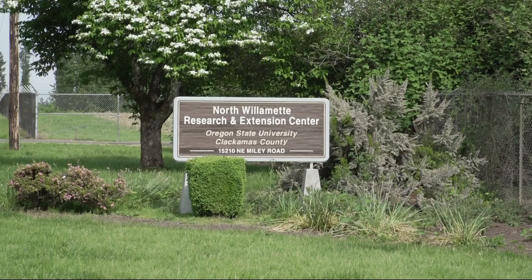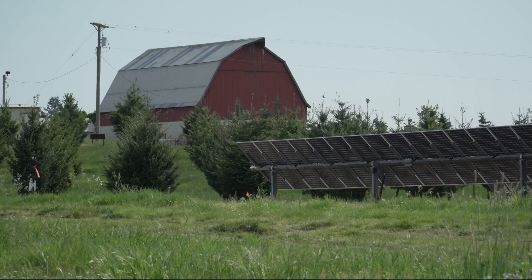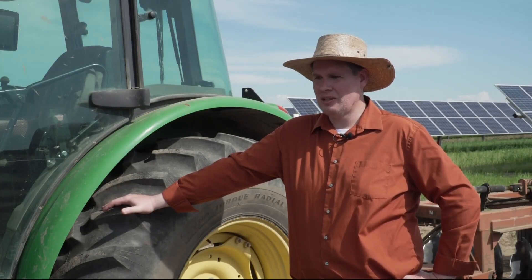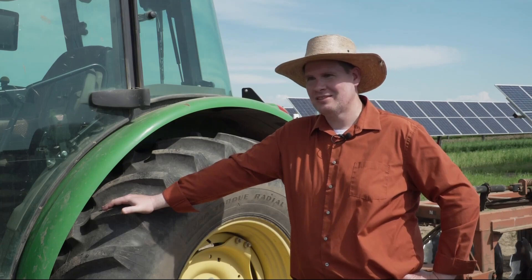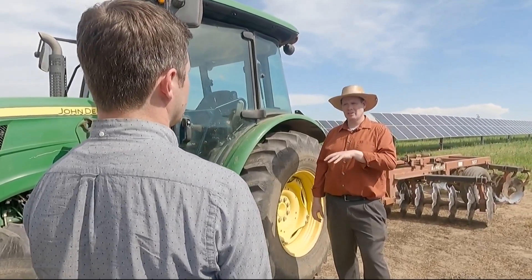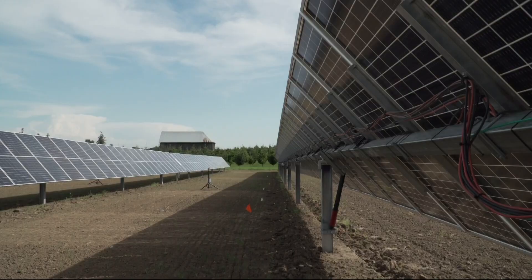Environmental reporter Kale Williams brings us our story. On a small research farm outside of Wilsonville, Chad Higgins feels like he's watching the future unfold. 'I see a path to a future where we're not under exigent threat of self-destruction.' Higgins, a biological and environmental engineering professor at Oregon State University, oversees a five-acre experiment in agrivoltaics.